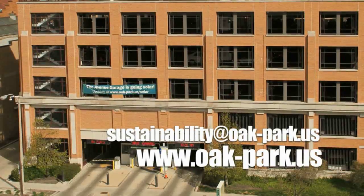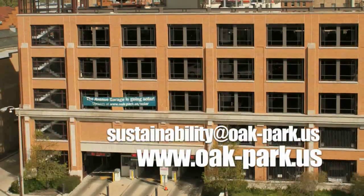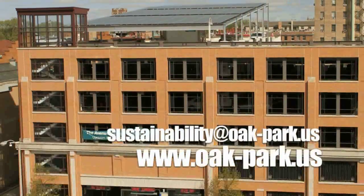A lot of residents take pride in place in a project like this, and also in seeing a policy come to fruition. For more information on the project, email sustainability at oakpark.us.